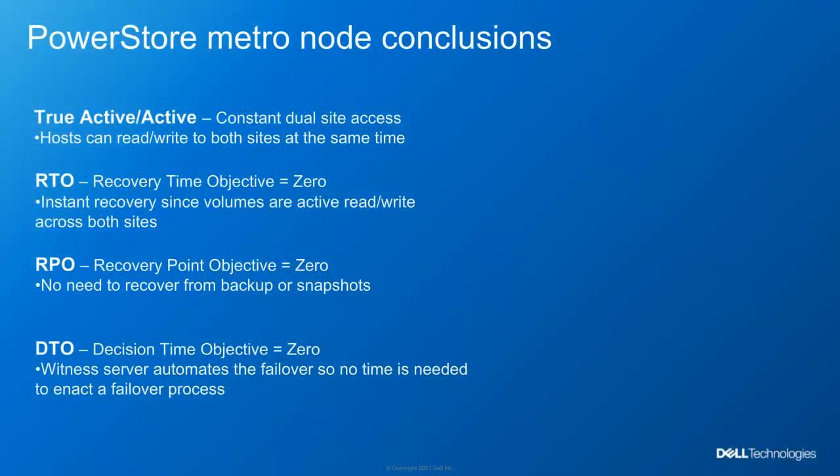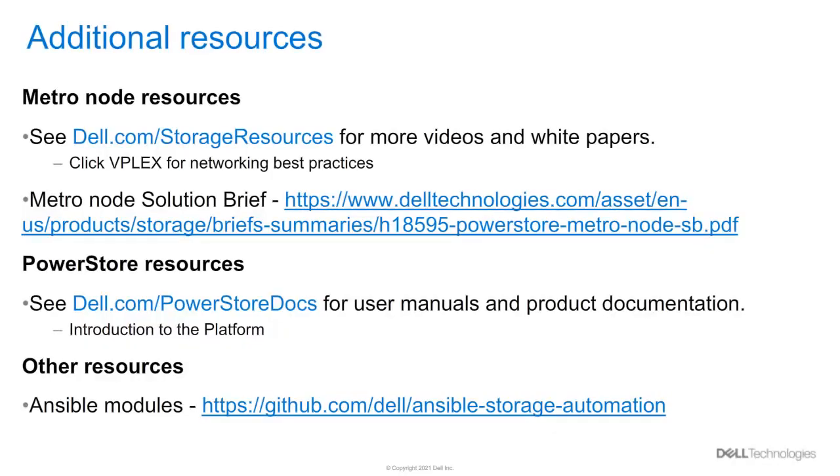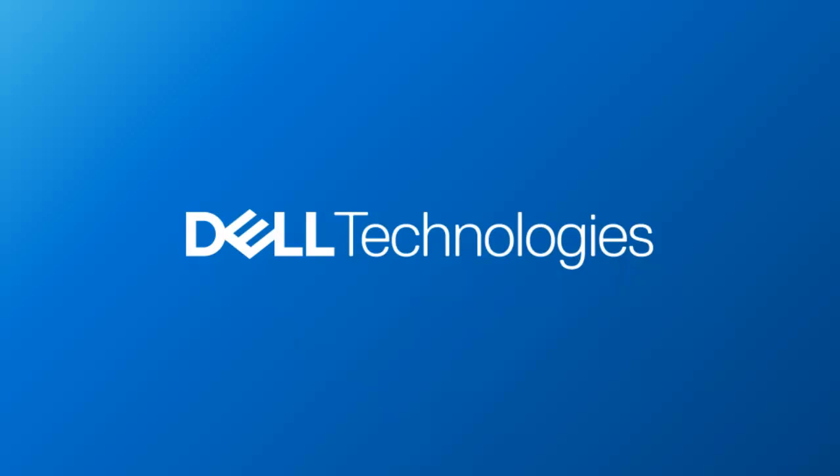Let's review what we've learned from this disaster scenario. With the PowerStore MetroNode configuration, we've witnessed a true active-active volume that was continuously available even in the event of a disaster. Our recovery time objective, or how long it took to recover, and our recovery point objective, or how much data was lost after recovery, are both zero because there was no loss in connectivity and no need to restore from a backup. Likewise, our decision time objective, or the time needed to make a decision to failover, is also zero because the failover process was automatic and no user intervention was needed. So with PowerStore MetroNode, you can deliver truly active-active storage resources to your data centers that are both continuously available and have seamless failover capabilities.